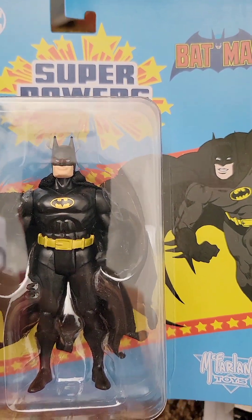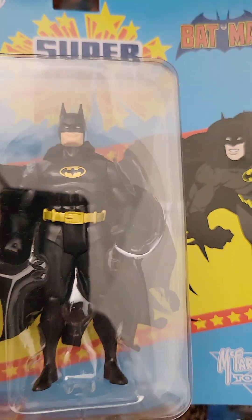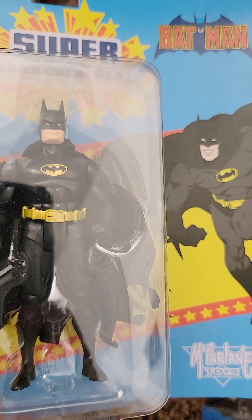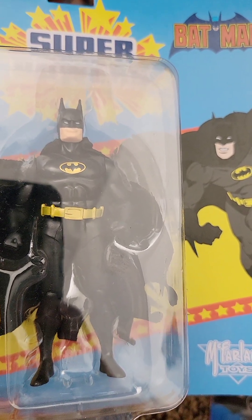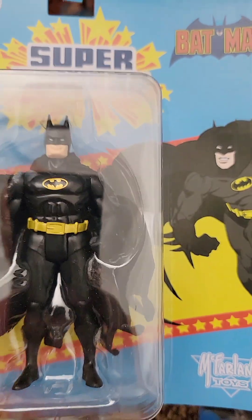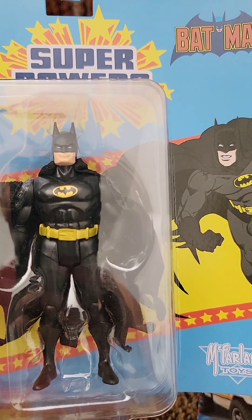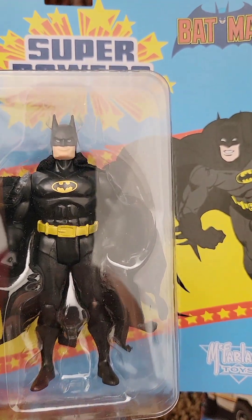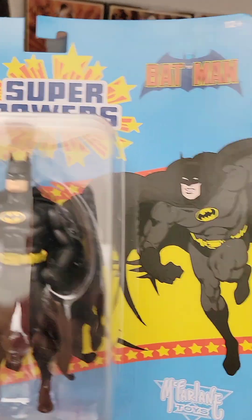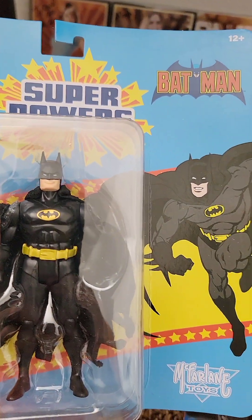A little more McFarlane DC goodness from the Superpowers line — it is Batman in Black. I'm not all in on the new Superpowers; I grew up on the originals and I still want to do a video showing my originals. But Batman in Black, I just had to have it. This is one of those rare occasions where I just want to have it — I'm not really going to open it. This will probably be a wall hanger. Thankfully the card wasn't bent or damaged, just curving a little.